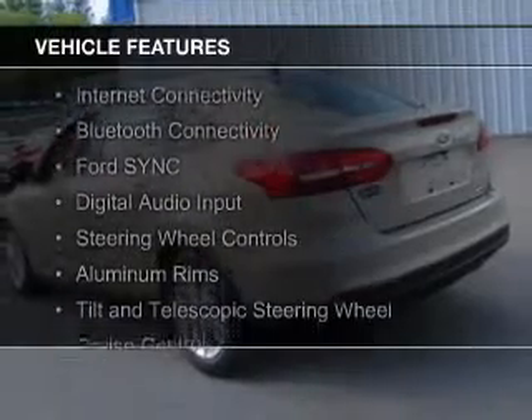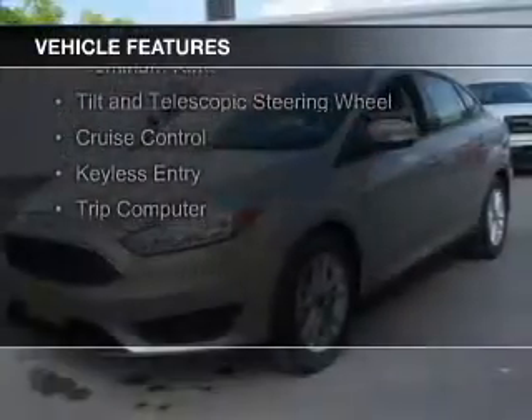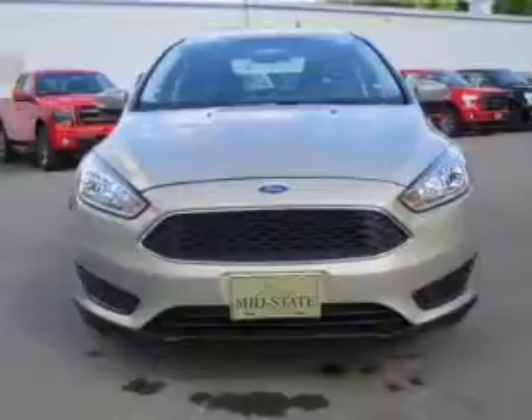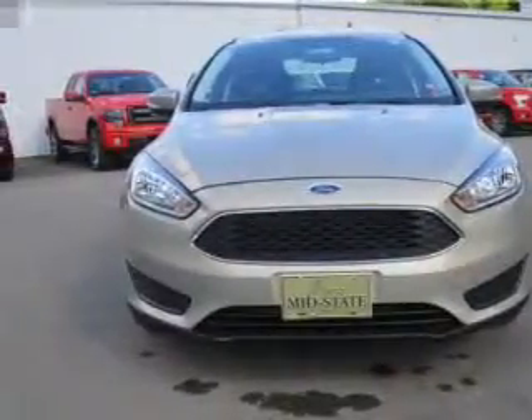The features include internet connectivity, Bluetooth connectivity, Ford Sync voice activation, digital audio input, steering wheel controls, aluminum rims, a tilt and telescopic steering wheel, cruise control, keyless entry, and a trip computer.